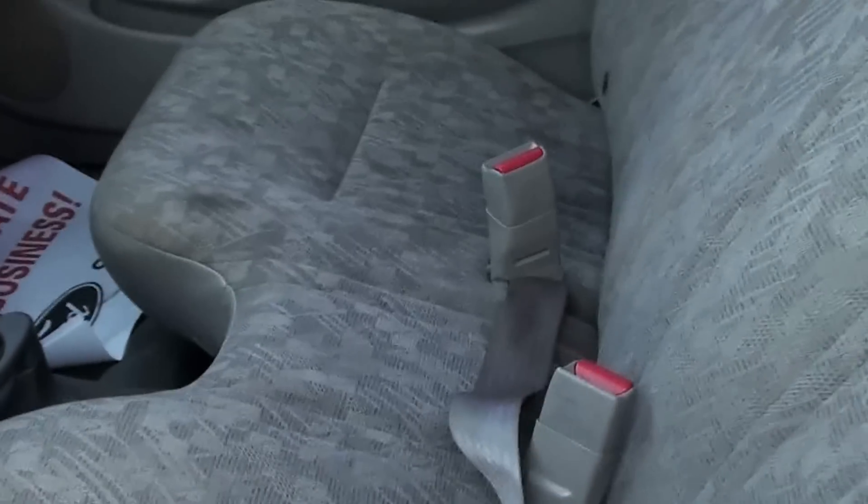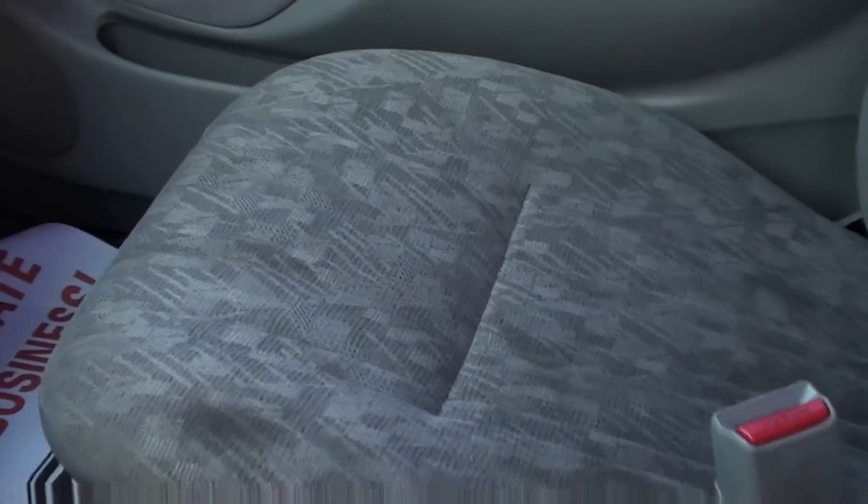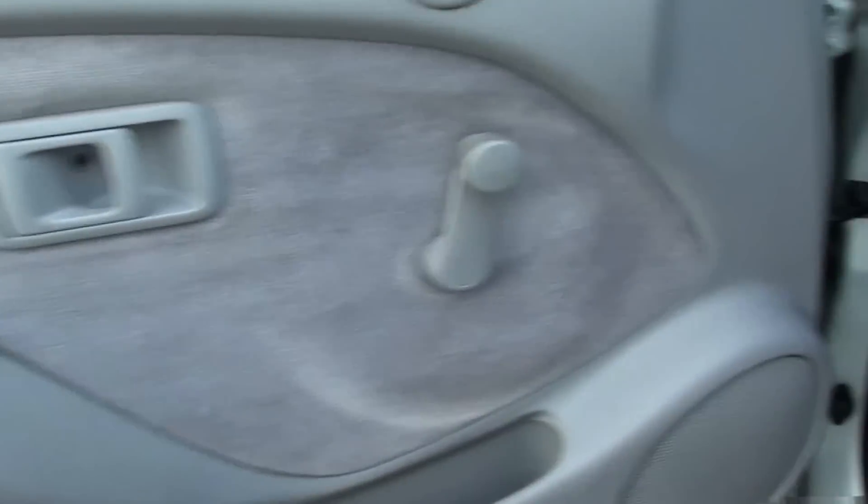The interior is pretty clean. It does have a stain in the seat right here — might be able to get that out, not sure. It's manual windows, manual door locks, and does not have cruise control.